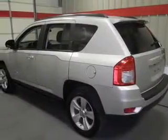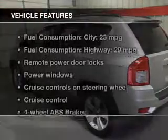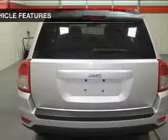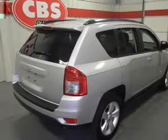You will appreciate the safety feature of anti-lock brakes, and with these notable features you won't want to miss out on the opportunity to own this amazing ride: power door locks, power windows, cruise control, a DVD system.